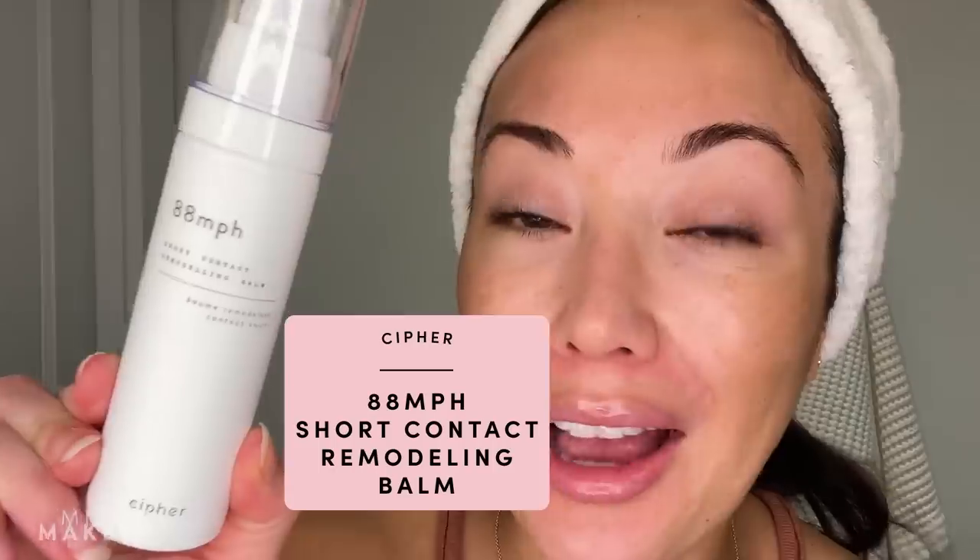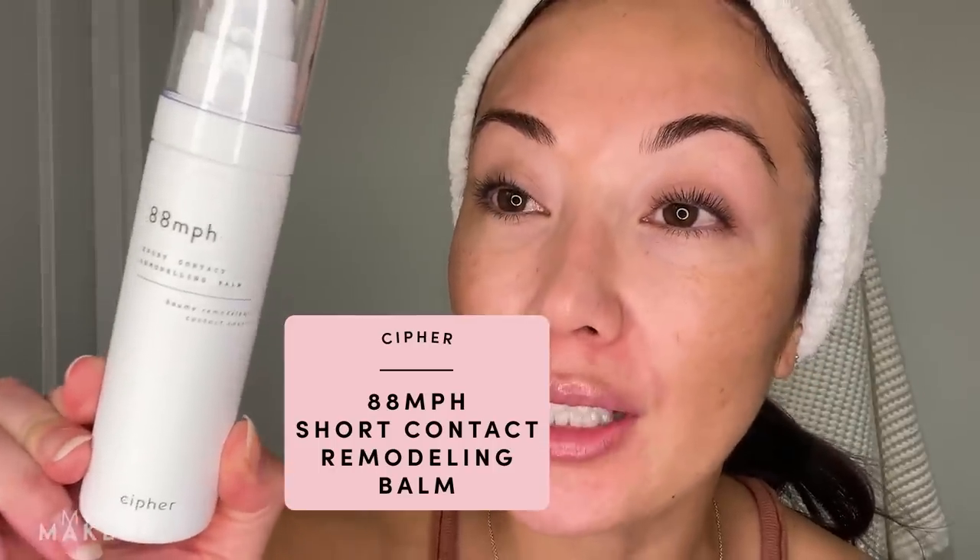My first product is actually a mask. It's from Cypher. It's called 88 Miles Per Hour, and this is a retinaldehyde mask. It has 0.2% retinaldehyde. If you're not familiar with retinaldehyde, it is in the retinoid family. It's a little bit stronger than regular retinol with an O, because this is retinol with an A — retinaldehyde. And what that means is it's a direct conversion into retinoic acid, which is what you get when you have a prescription retinoid, like your tretinoin. So this is going to work a little bit faster than a regular retinol, which takes two conversions to get to retinoic acid.